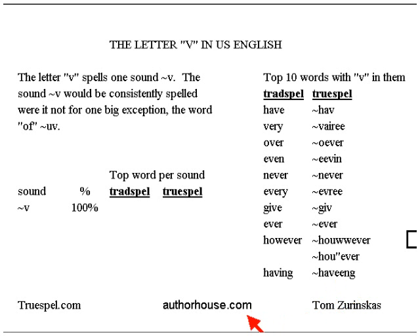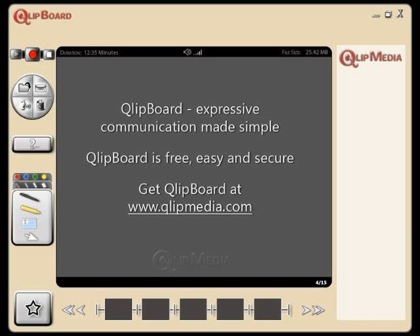For more, go to authorhouse.com and look at True Spell Book 4 — it has a lot of data in it. Also, True Spell Book 1. The converter is at TrueSpell.com. Thank you.